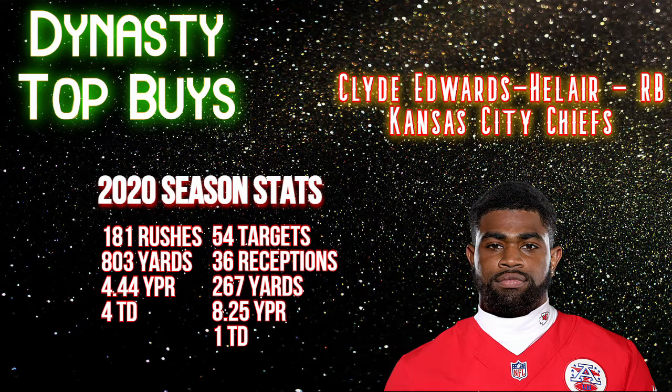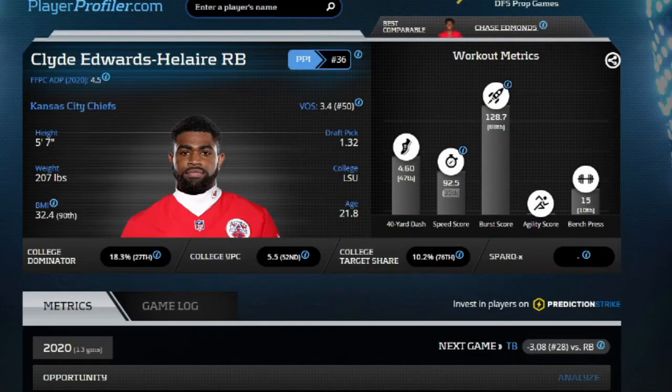Welcome to another episode of Dynasty Top Buys with Zilla Fantasy Elite. I am your host Todd, and we're going to look over Clyde Edwards-Helaire as one of the top dynasty buys. Let's take a peek at why that is. First off, we're going to start with his PlayerProfiler.com profile.